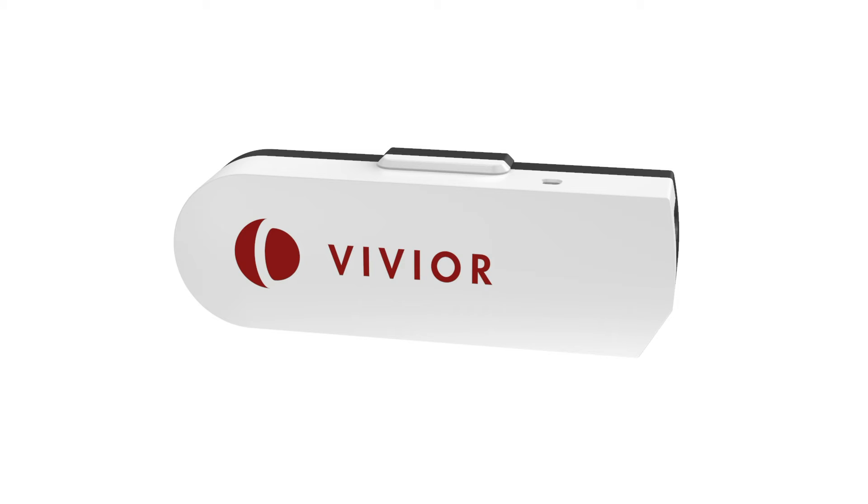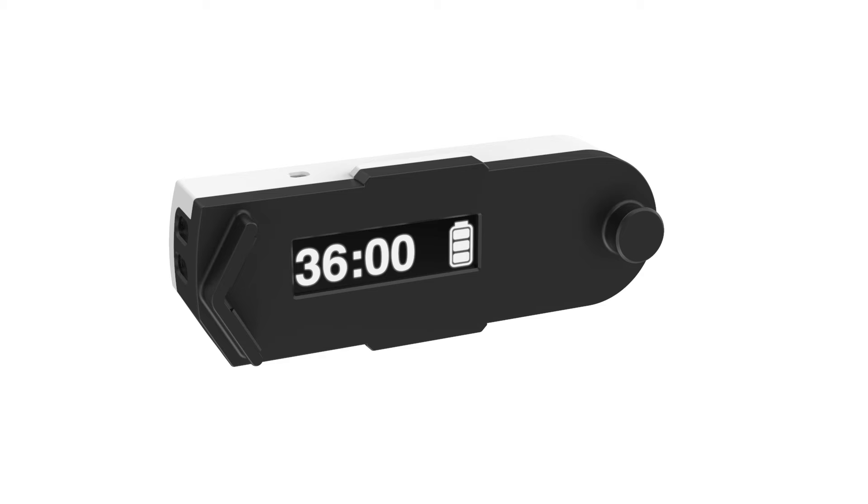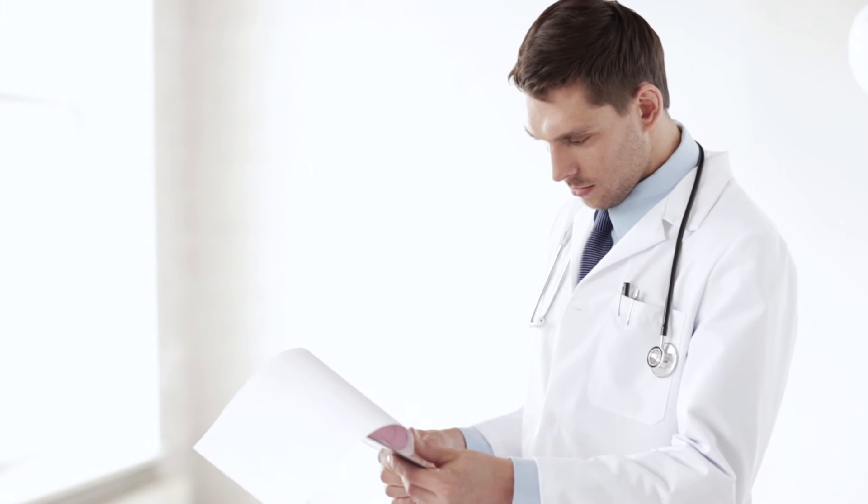You should wear the Vivior device over the course of a few days. Once the device indicates that a total of 36 hours of data has been collected, you may return to the clinic where your doctor will analyze your data and discuss with you your best personal options for lens replacement.